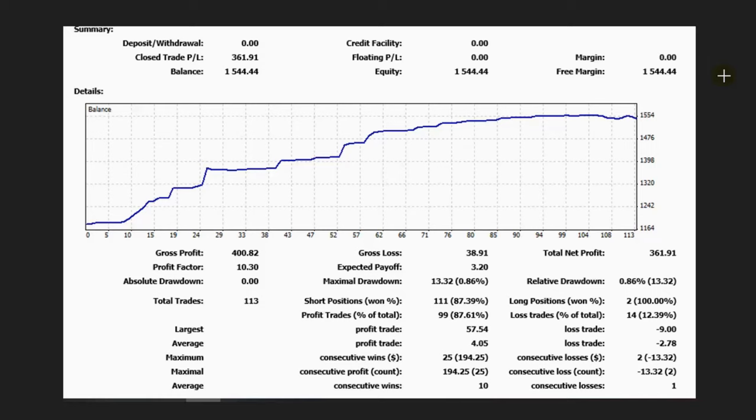Hello everyone. I'd like to share a few trades posted on Tuesday, November 1st, and also some equity caps from the past months. This is the statement of trades taken in October by Mr. Match. As you can see, he reached a profit factor of 10 and had a win rate of about 87 to 100 percent, an average win-to-loss ratio of two, with less than one percent drawdown.